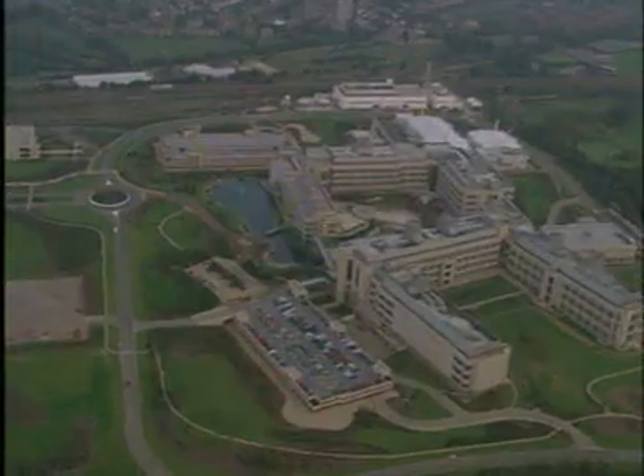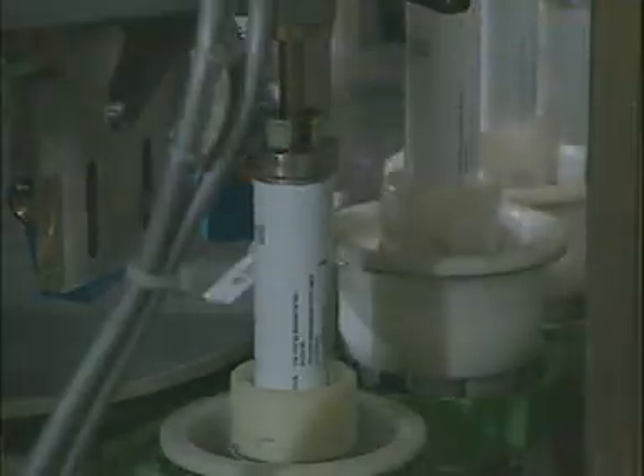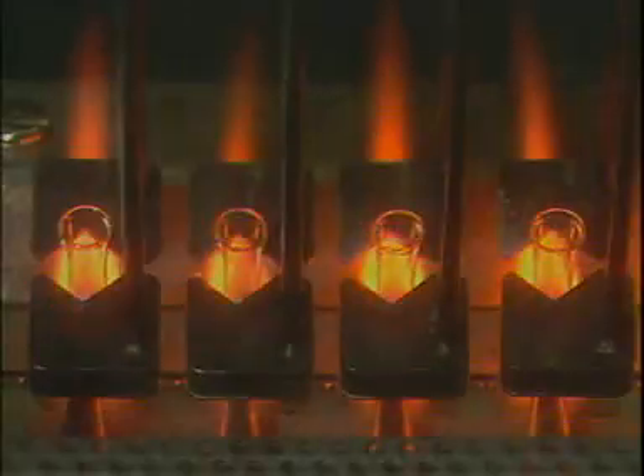A large pharmaceutical company, such as GlaxoSmithKline, will make and test for drug activity many thousands of organic compounds each year. For each compound that is eventually marketed as a medicine, perhaps 10,000 compounds will have been made but found unsuitable in some way.